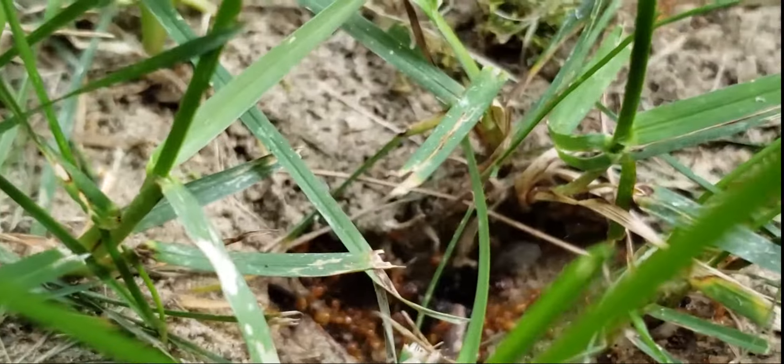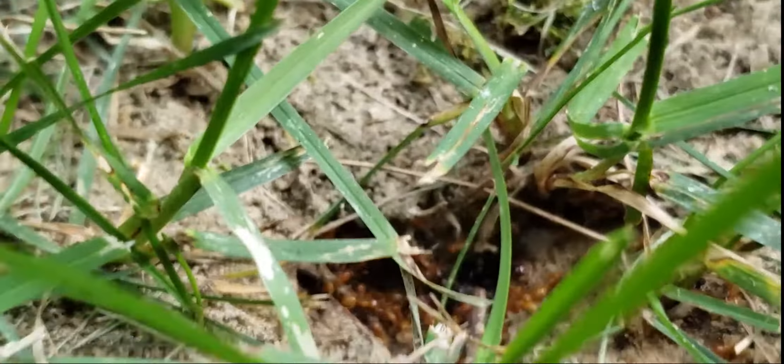Hello everyone, Ants New England here. I think this is going to be the start of a new series where we document ants in the wild — sort of like Attenborough films with his ant stuff. Right now we're recording a video of this Argentine ant colony.